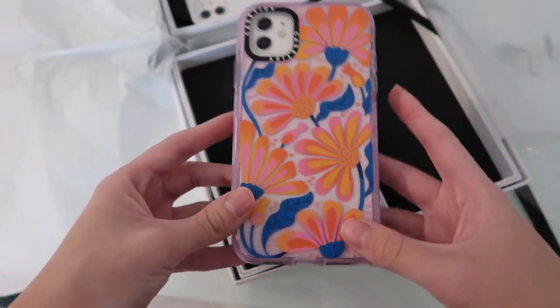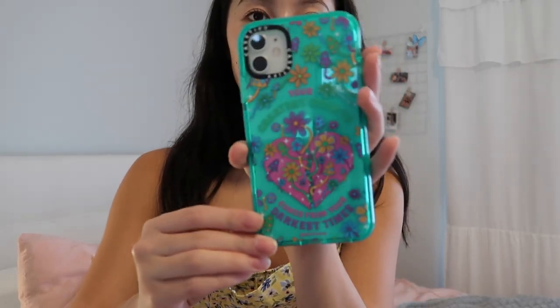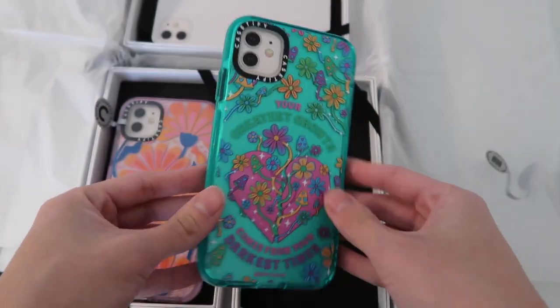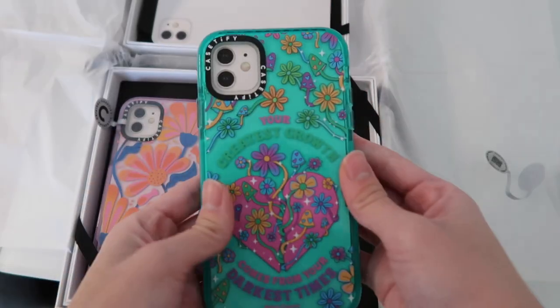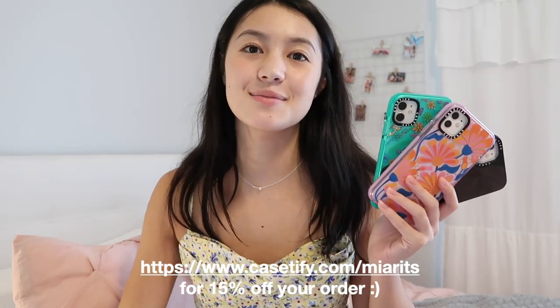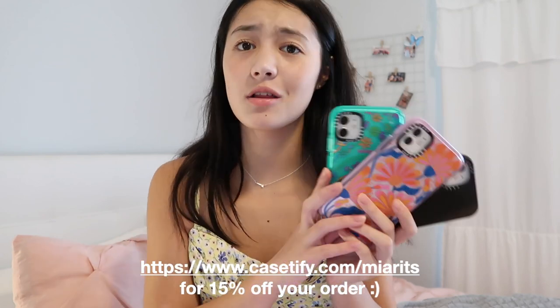Then I got this purple case with flowers and a purple border that I customized. The last case I picked is a pretty teal color with the quote 'Your greatest growth comes from your darkest times.' I really wanted a bright standout case and I love how this one turned out.